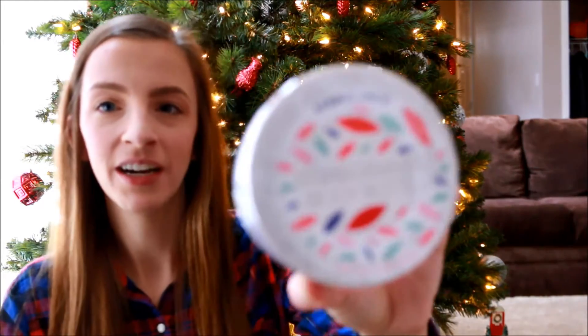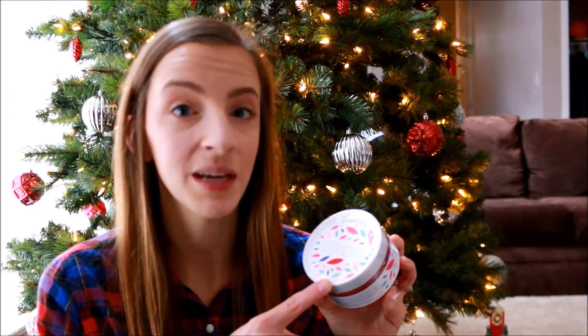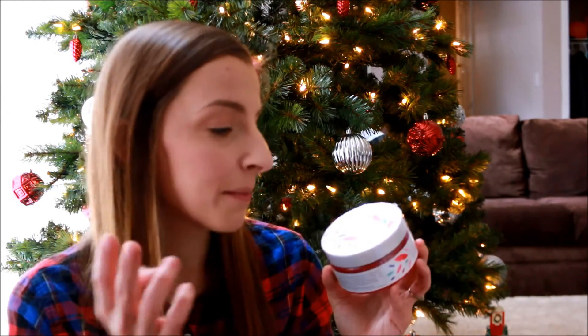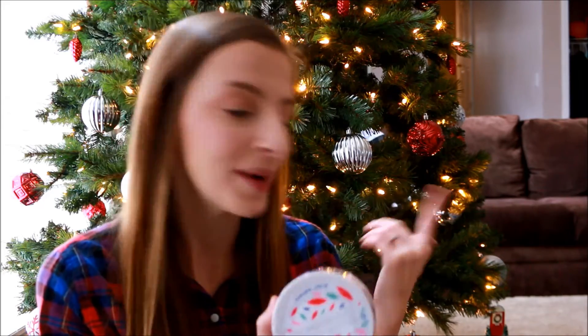The next thing I got was this pomegranate body butter. From what I've heard, Trader Joe's comes out with a new scent of body butter every season — in the summer mango was the scent, in the fall they had pumpkin, and for the winter they have this pomegranate scent. I actually got two of these — one is already upstairs in my bathroom, and I'll probably gift this one to a friend.